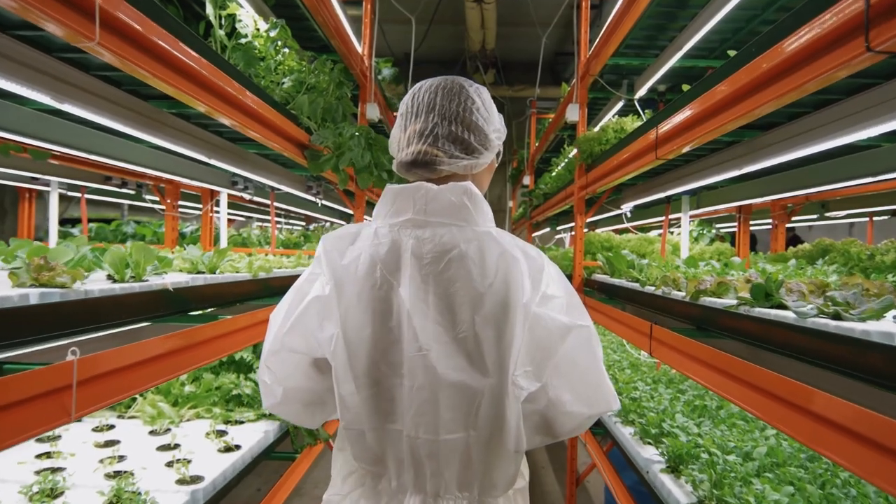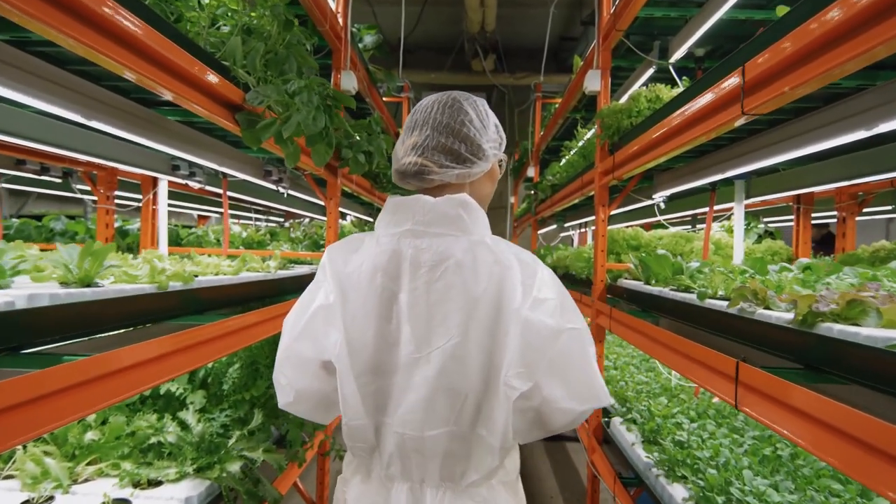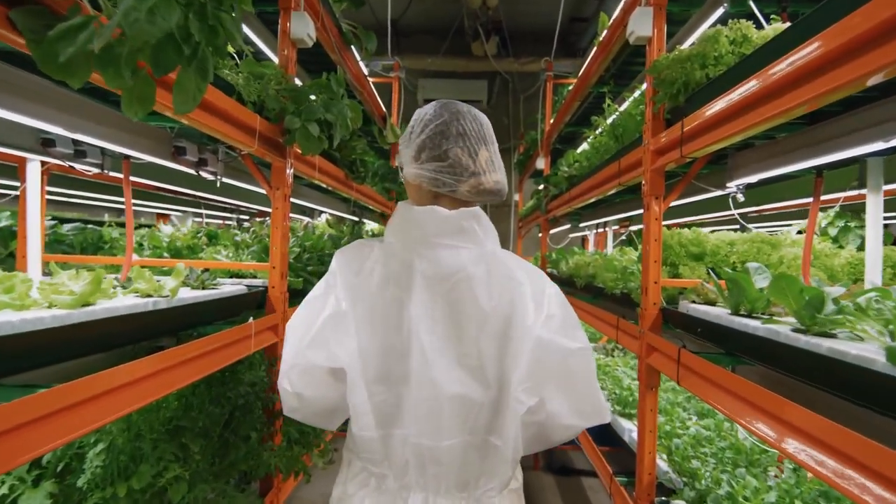You might have heard that vertical indoor farming is being touted as the next big revolution in sustainable agriculture. While there are many great benefits derived from vertical farming technologies, it is far from perfect, and there are still many great disadvantages to vertical farming that we all need to be aware of.